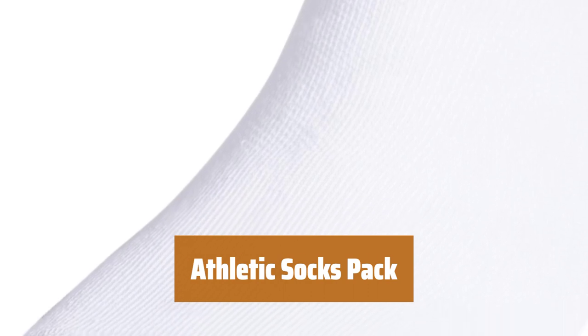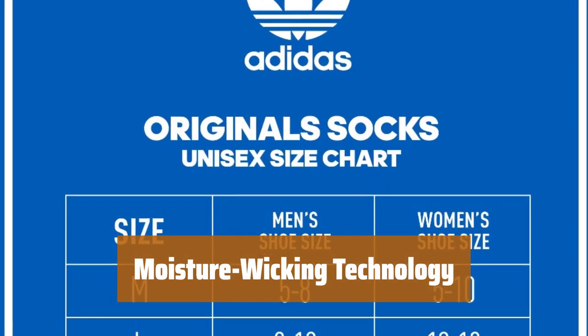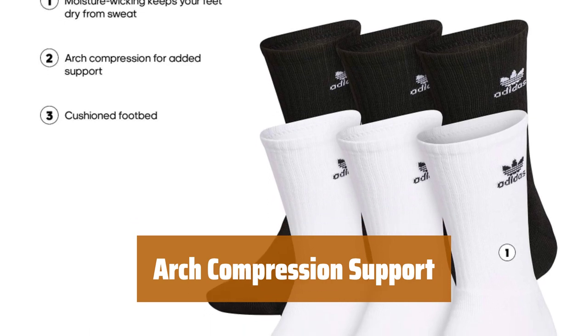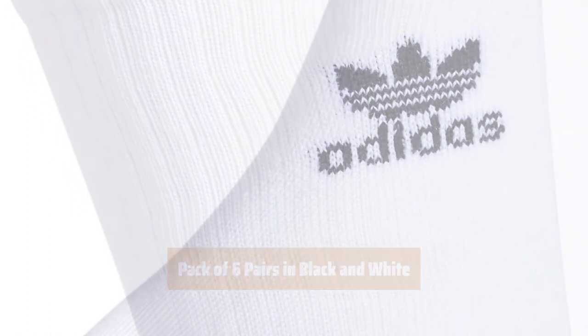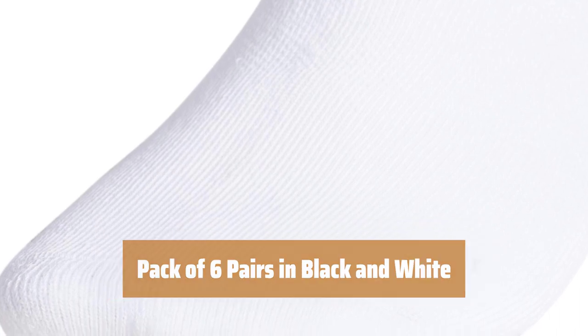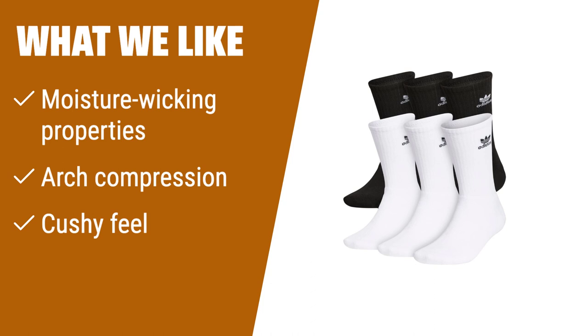Number 2. Experience a sleek design and superior comfort all day long. Keep your feet dry and comfortable with moisture-wicking properties. Get increased support with arch compression technology. Enjoy a cushioned feel for lasting comfort throughout the day. Get a total of 6 pairs in both black and white for variety. What we like: with moisture-wicking properties and arch compression, these athletic crew socks offer all-day comfort and support. If you like a streamlined look and long-lasting comfort, consider this pack of 6 pairs.